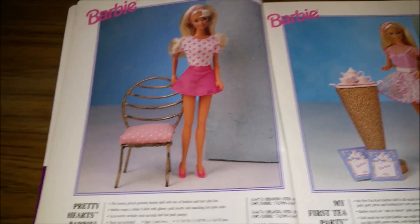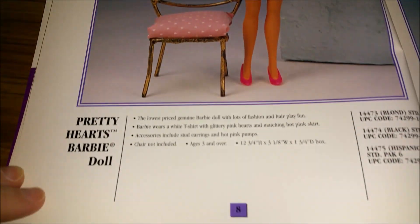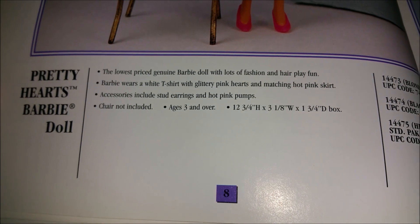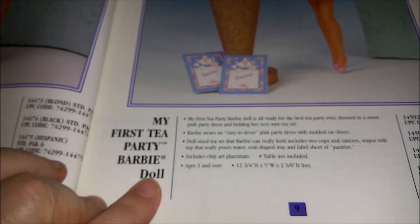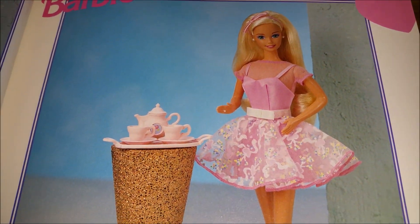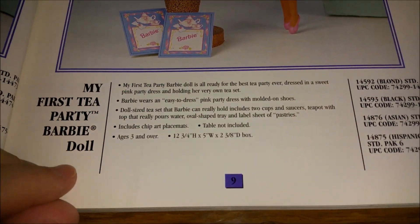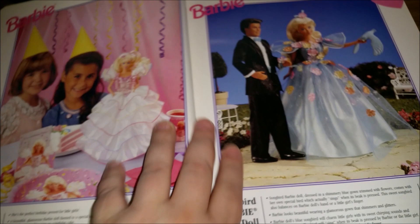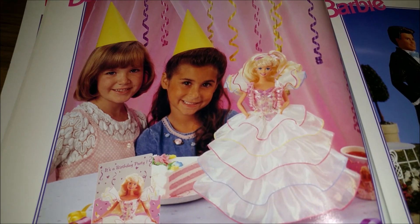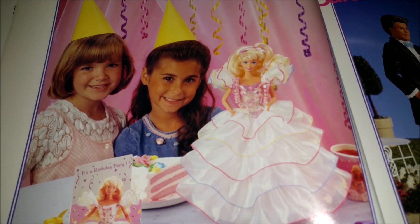Then we have Pretty Hearts Barbie — kind of a basic Barbie, probably in one of those skinnier boxes, which I'd consider the more affordable Barbies. Then we have My First Tea Party Barbie, which must have come with this tea set, a pretty little dress, and some invitations. And then there's Happy Birthday Barbie — I'm not sure if they made these every year, but you do find a lot of Happy Birthday Barbies.